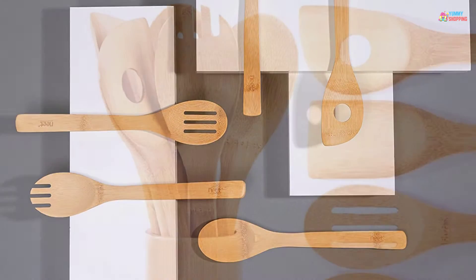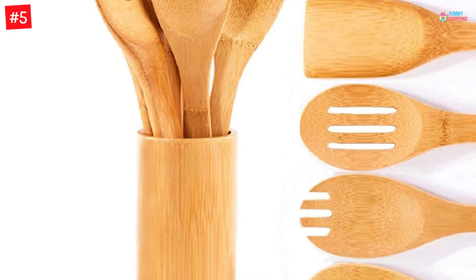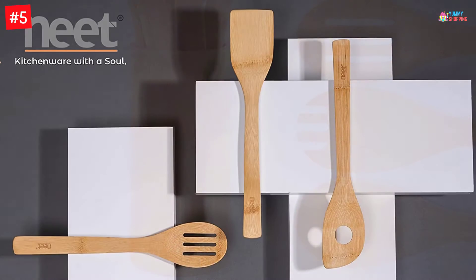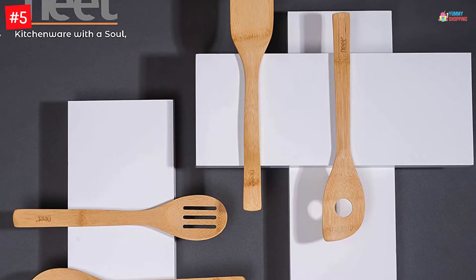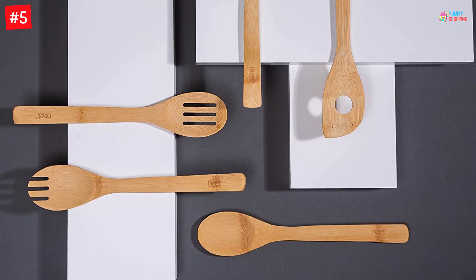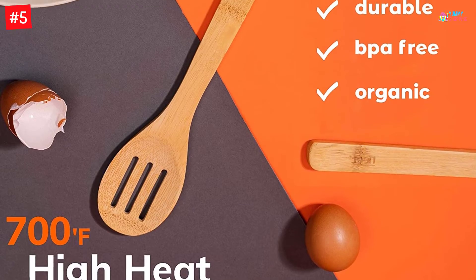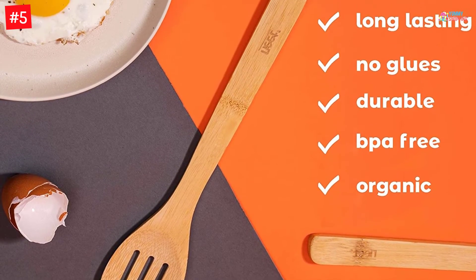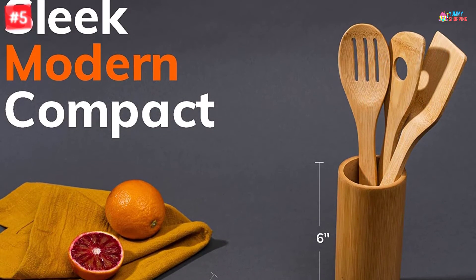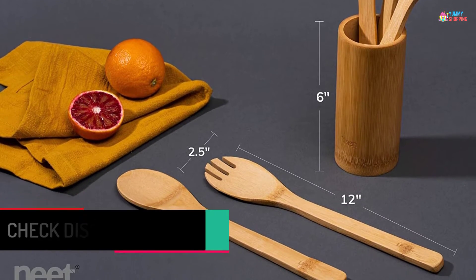Number 5: Neat Organic Bamboo Cooking. The Neat wood cooking utensil set is the best product for cooking healthy food without leaving scratches on your cookware. It is extremely safe to use thanks to the chemical-free construction, and the entire set is antibacterial as well. This pack of kitchen utensils is perfect for any type of cooking, and you can save yourself from getting burned. Because of the bamboo construction, this product will provide years of excellent performance.